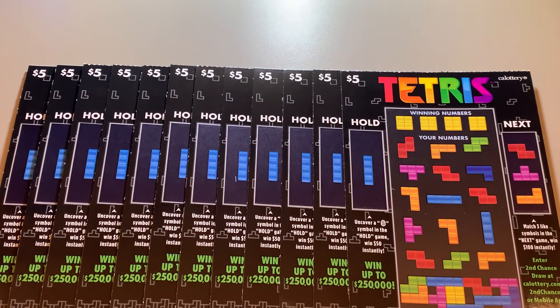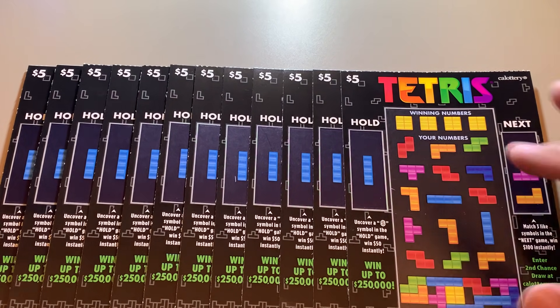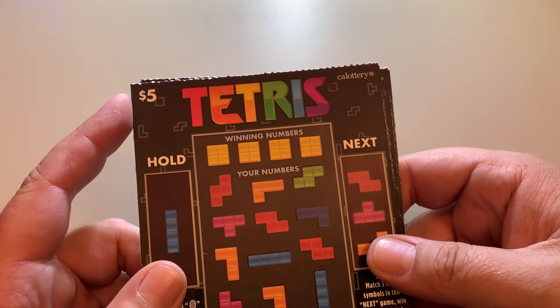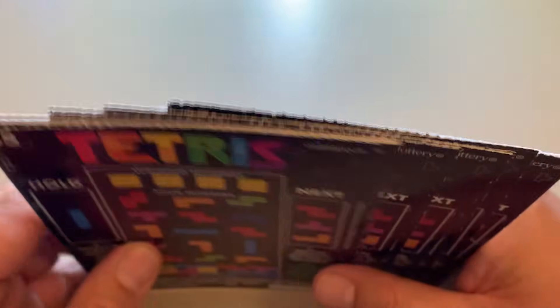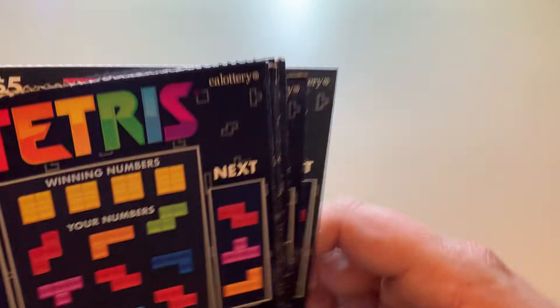What is up everybody? More of Dave's Lotto Madness here. It is Payday Friday. We have these new $5 Tetris scratch-off tickets from the California Lottery. These are pretty different than the $3 ones — it's basically a number match game. I think I bought from like four or five different rolls here, so a bunch of different ticket numbers.